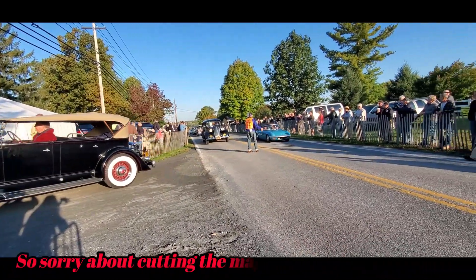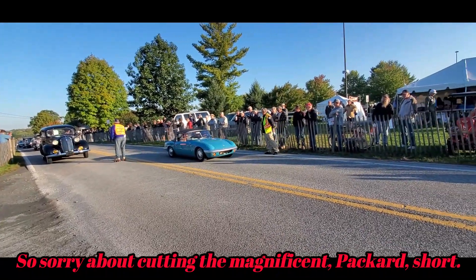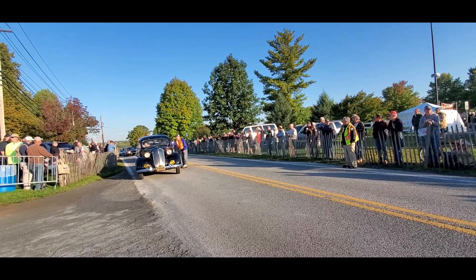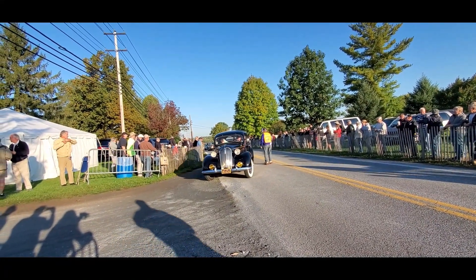Packard. Oh, Lotus Elan! I love the Lotus Elan — haven't seen one in a long time. Everyone knows that as Emma Peel's car. But those things were just — oh my God. I used to work for a dealership, I drove those. They were fantastic.